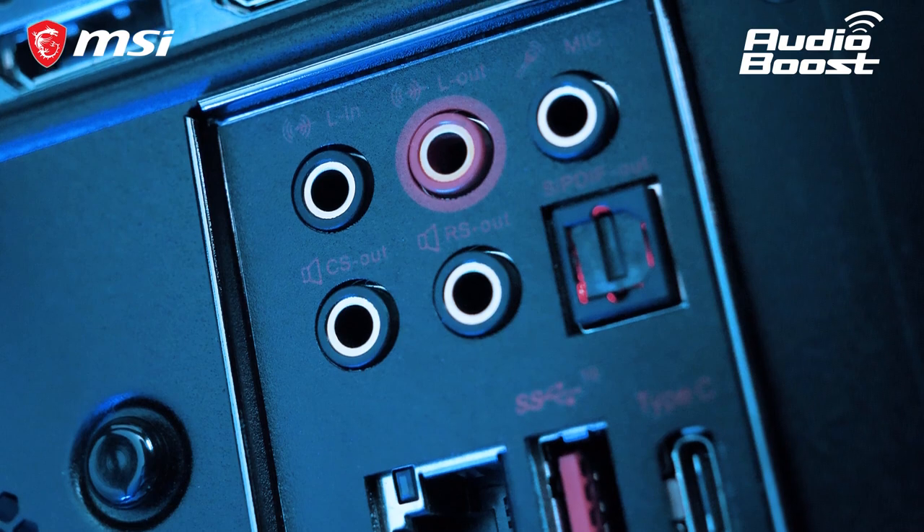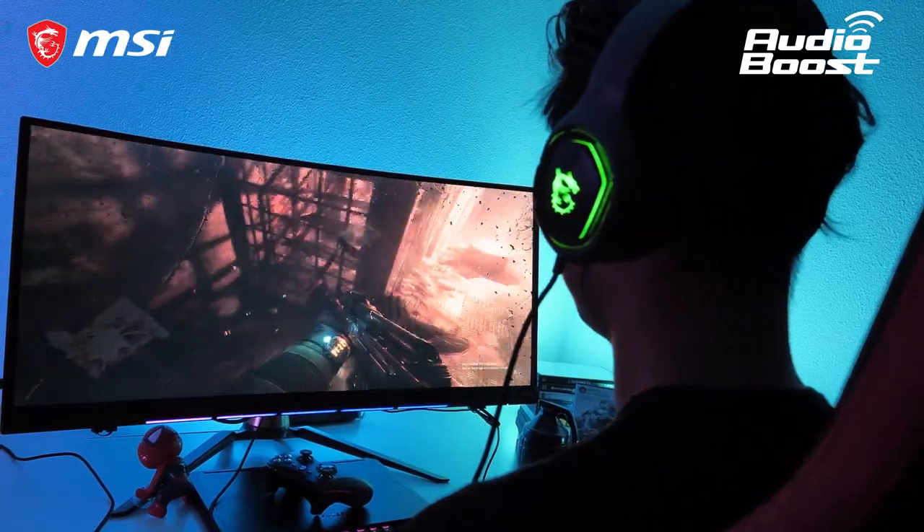And for the best audio experience, Audioboost is onboard letting you experience true hi-fi sound. Want to know more? For all other features and information, please go check out the product page and thanks for watching.